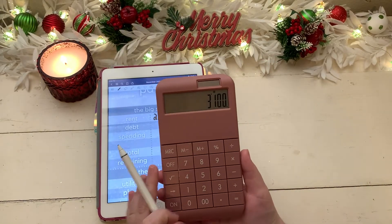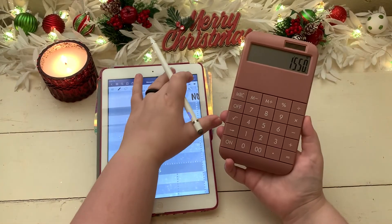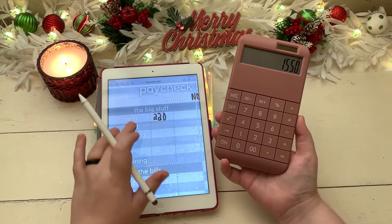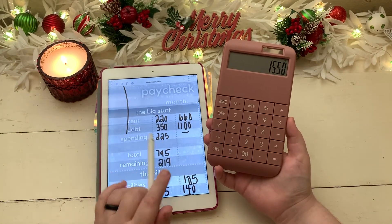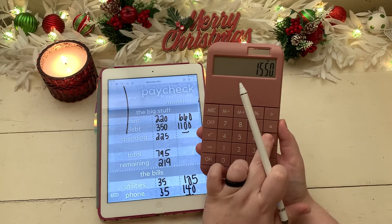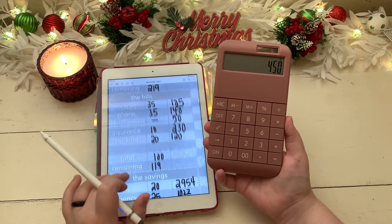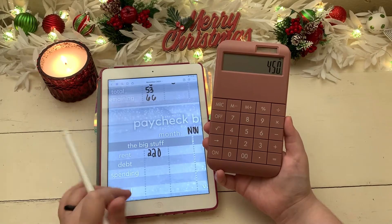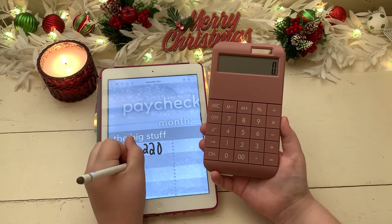I'm going to skip to my last paycheck stuffing to see what our total amount towards debt was. It looks like we've already put in $1,100, so I need to put $450 towards our debt for this paycheck in order to reach our goal for the month.